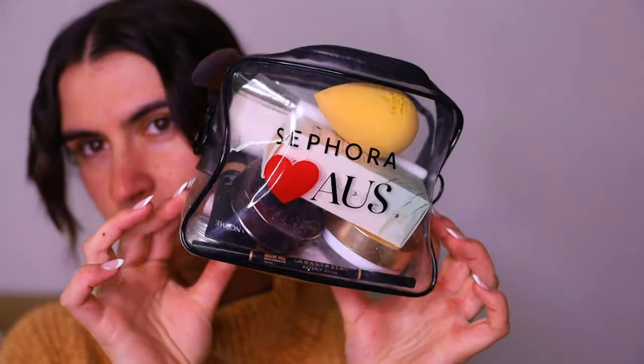Hey guys, welcome back to my channel. It has been a hot minute since I've been on here and chatted with you guys, so I thought I'd pop on here bare-faced and show you my current base routine and also show you what I pack in my travel bag. I did do a short reel which I'll link up top, but I thought I'd do a more in-depth chit-chat about why I pack these products, why I use them, what I love about them, and why they're a necessity for travel.